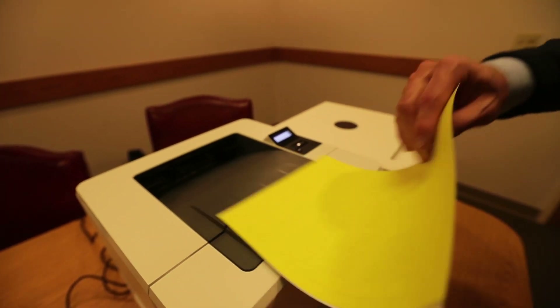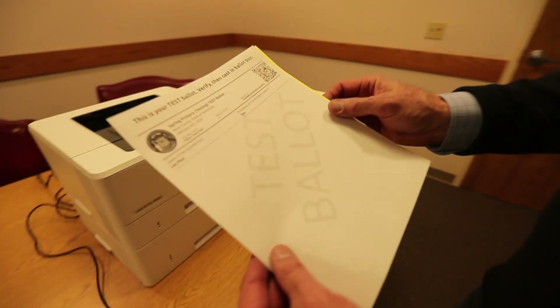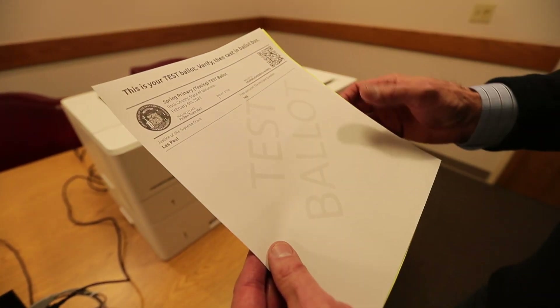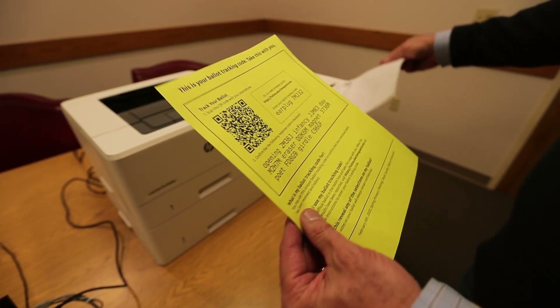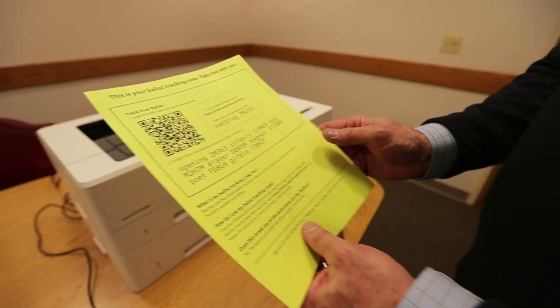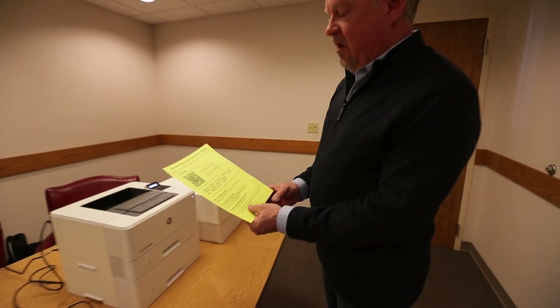The voter gets two pieces of paper. The first is the ballot, and they get a chance to confirm that the ballot actually represents their vote. Once they've confirmed it's accurate, they put it in the ballot box. They also receive a second item, provided by the ElectionGuard technology.